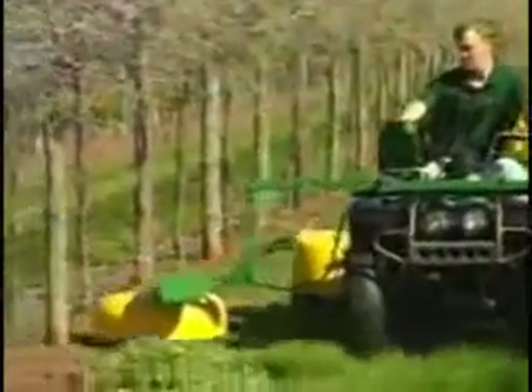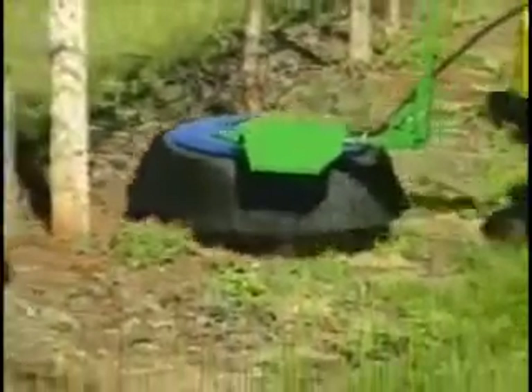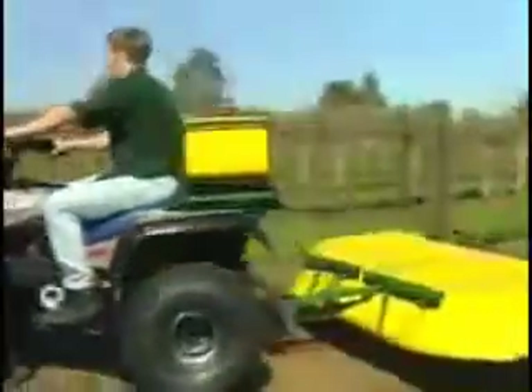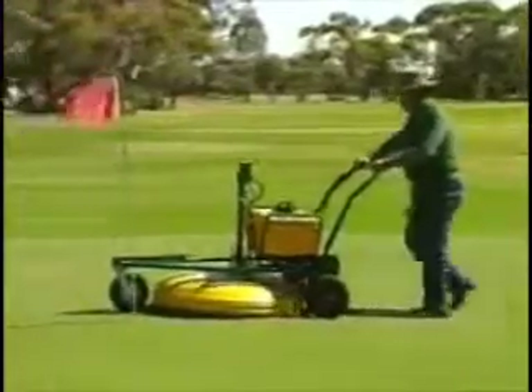EnviroMist has revolutionised the way farmers and orchardists control weeds. We have developed and patented a range of sprayers that save time, use chemicals more efficiently, cut costs and reduce soil compaction.